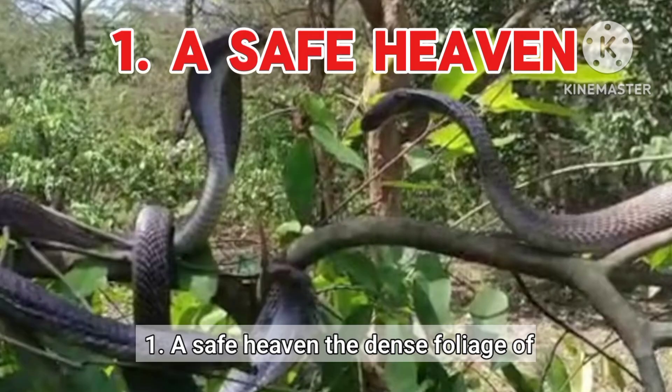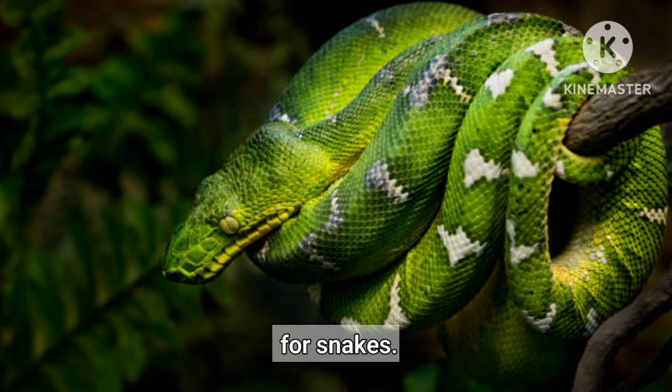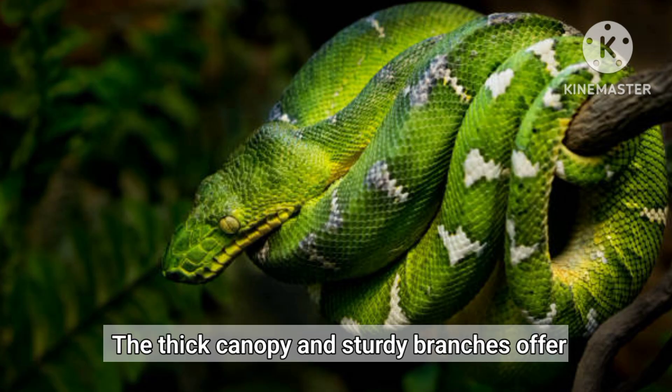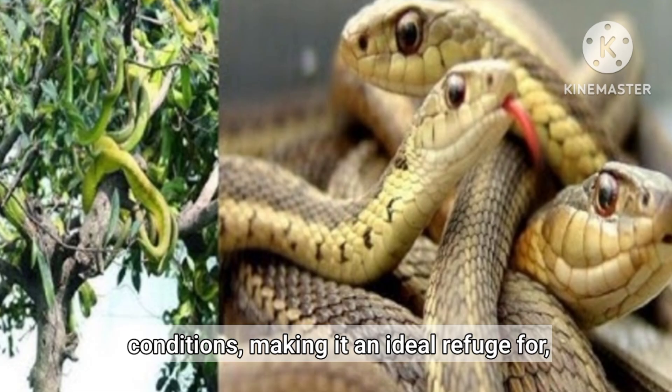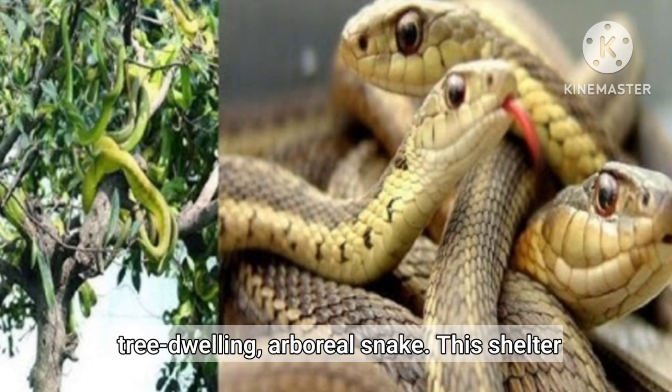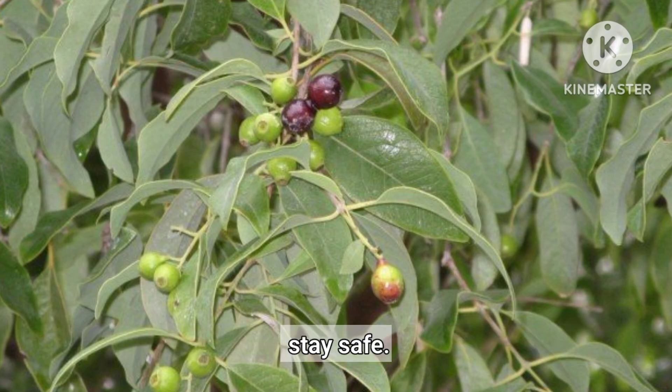A safe haven. The dense foliage of sandalwood trees creates a secure environment for snakes. The thick canopy and sturdy branches offer protection from predators in harsh weather conditions, making it an ideal refuge for tree-dwelling, arboreal snakes. This shelter allows them to avoid ground-based threats and stay safe.